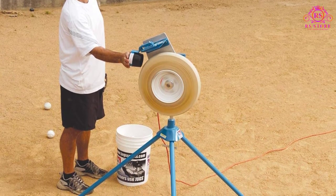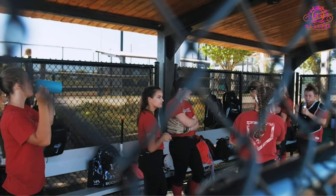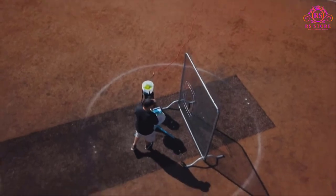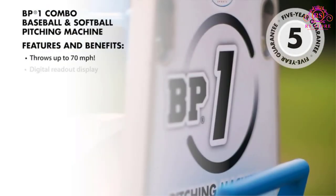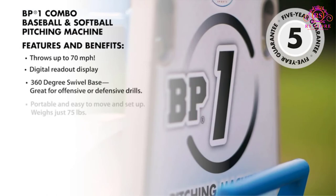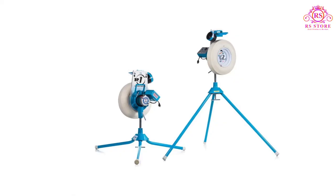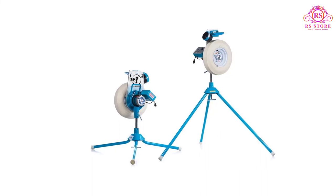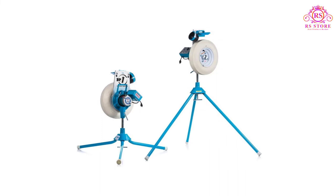A swivel-designed base allows for 360-degree movement so kids can vary their hitting practice with fly balls, pop-ups, and ground balls. If money is no object, it's hard to find a better pitching machine than the Juggs BP1 Baseball Softball Combo Pitching Machine. With precision-controlled speeds up to 70 mph and a realistic pitching delivery, it's the closest option to practicing with a real pitcher.